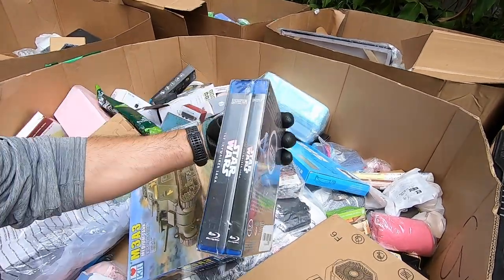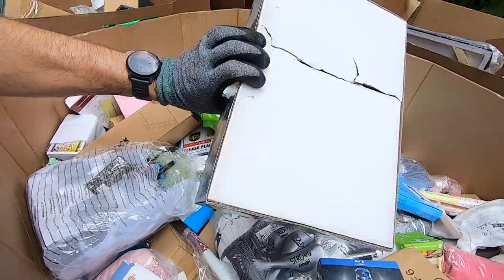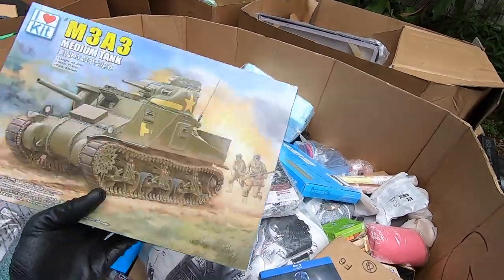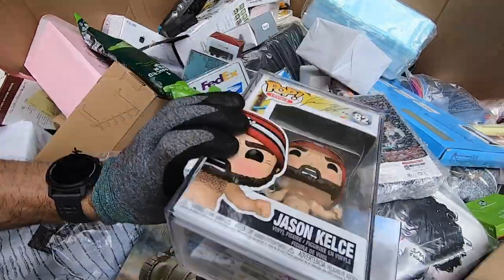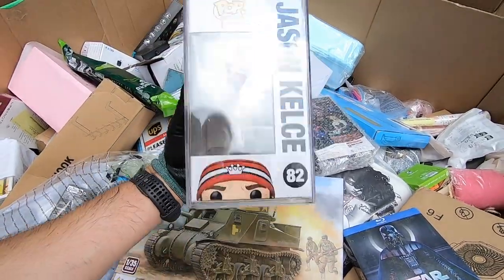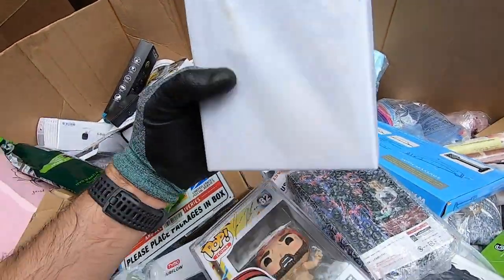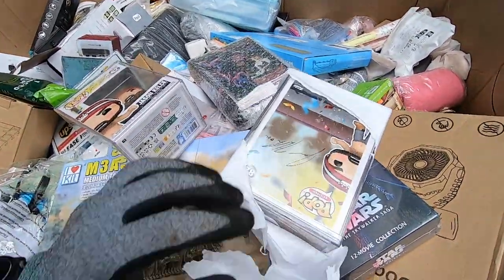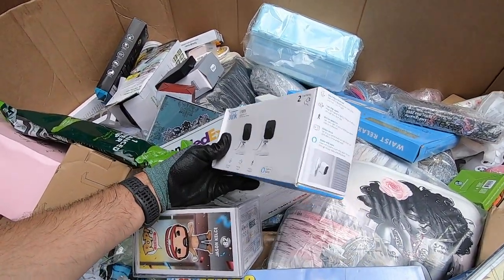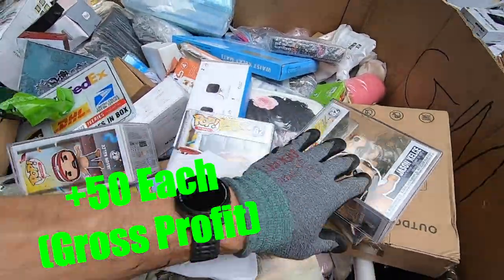Going through this first box — we've got the Blu-ray Star Wars collection, I don't know what that's worth. There are some model kits with torn boxes. Got a Pop figure that looks like it might be autographed — it's in a plastic case which makes me think it might be real, but I can't tell if it's printed on there. There's also a camera, probably thirty to forty bucks.